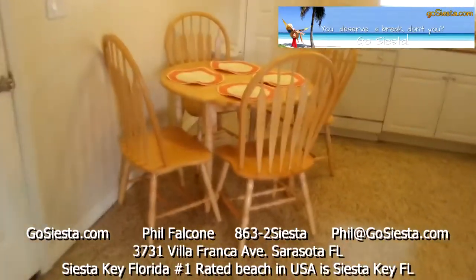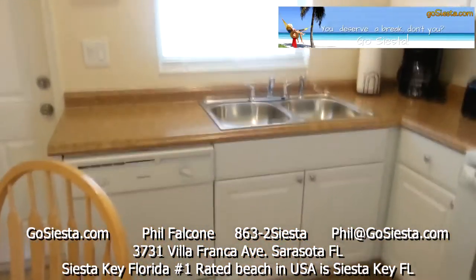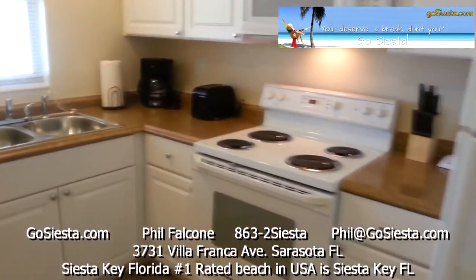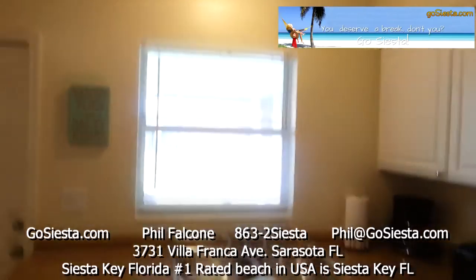There's a little seating area here for the family. Everything in here is brand new: dishwasher, sink, toaster, coffee pot, oven, microwave, refrigerator, cabinets, and countertops. Everything is brand new.